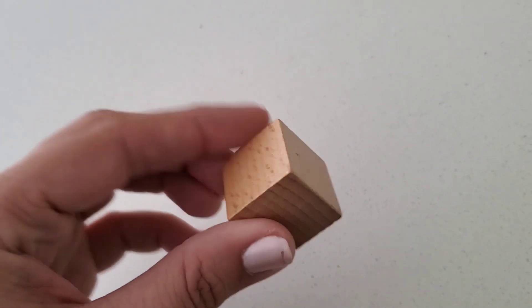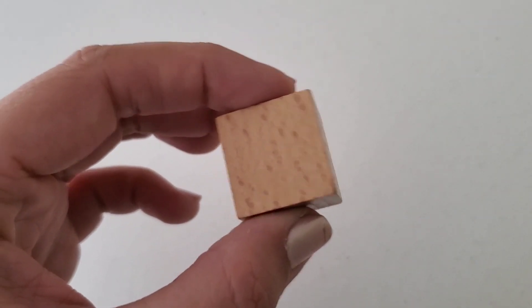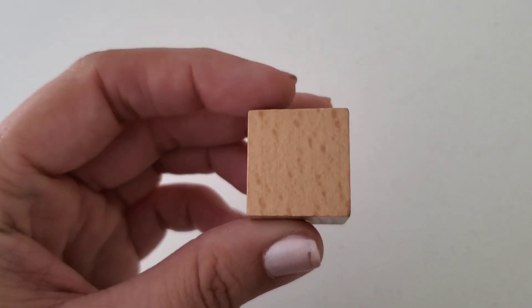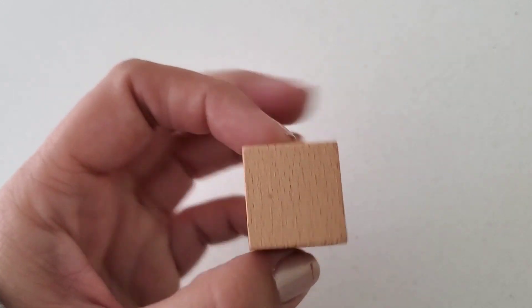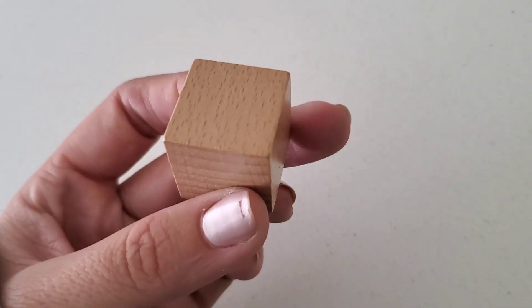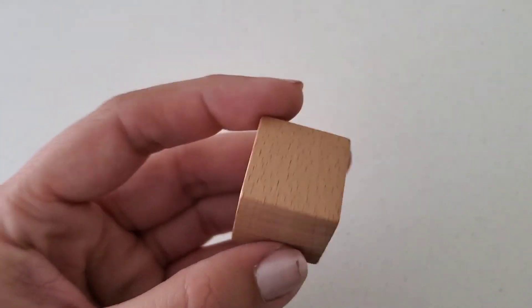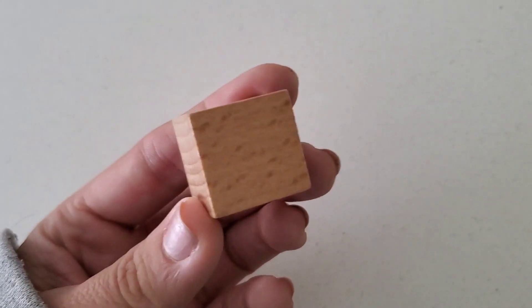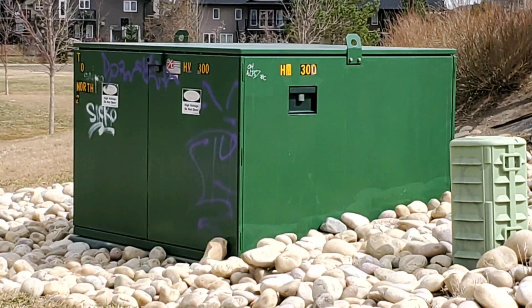Next on our scavenger hunt is a cube. These are easy to identify because their face is a square — the face being the flat part of the shape — and they always have four edges. Every face you look at is a square. It's kind of like dice that we play with. I had trouble finding these out in nature, so let's see how you do. How many cubes can you find? This was the only cube I could find. Please help me find more.